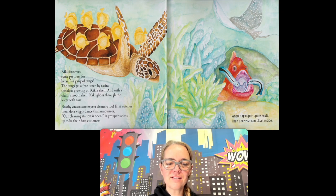Nearby wrasses are expert cleaners too. Kiki watches them do a wiggly dance that announces their cleaning station is open. A grouper swims up to be the first customer. When the grouper opens wide, a wrasse can clean inside. Do you see the fish? It's opening its mouth so the other fish can clean its mouth — it's like a toothbrush. Would you want to open your mouth so a fish can clean your teeth? I wouldn't — that sounds very gross.